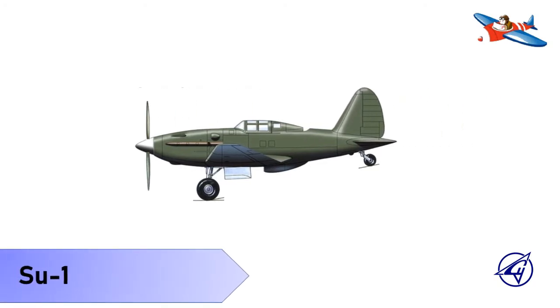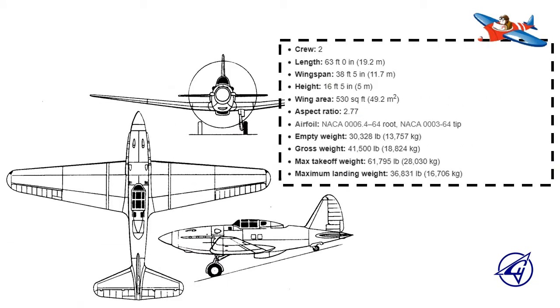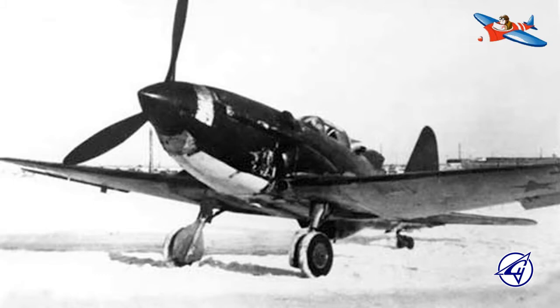Yang pertama adalah Sukhoi SU-1. Sukhoi SU-1 atau I-330 adalah prototipe pesawat tempur Uni Soviet yang dibangun pada awal Perang Dunia II. Versi perbaikannya diberi nama SU-3 atau I-360.